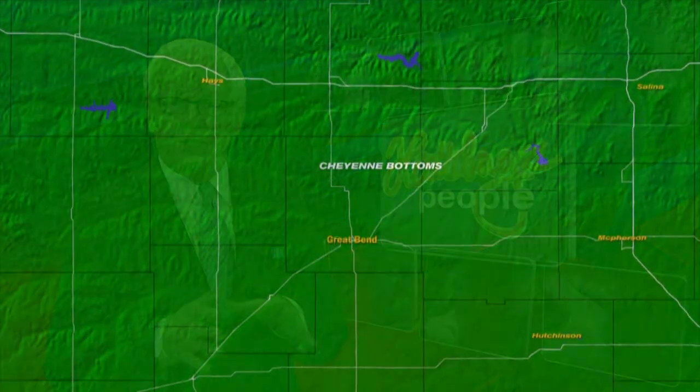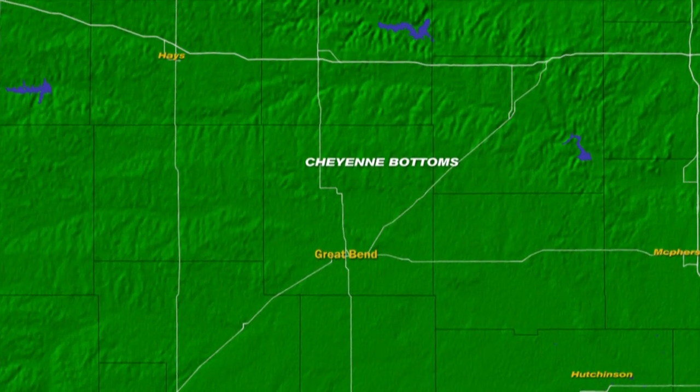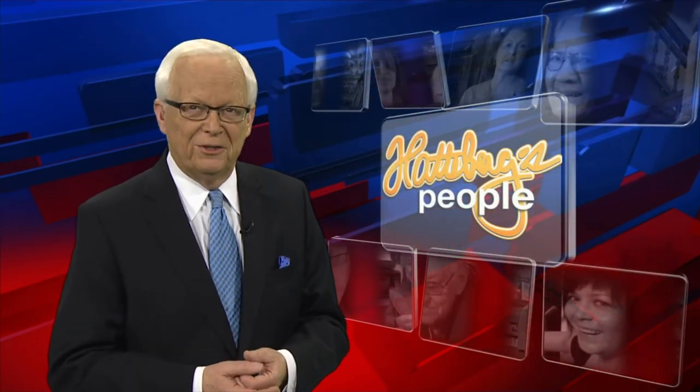On Hatterberg's People, Cheyenne Bottoms is one of those Kansas places that is very familiar to hunters and outdoors folks. It is a stopover for thousands of migratory birds. It's also a stop for students from Fort Hays who will be migrating to new jobs. The students come there to learn and to interact with the staff of the Kansas Wetlands Education Center near Great Bend.